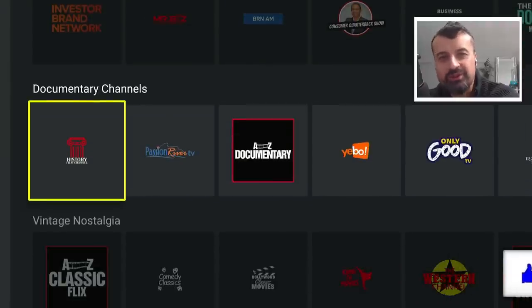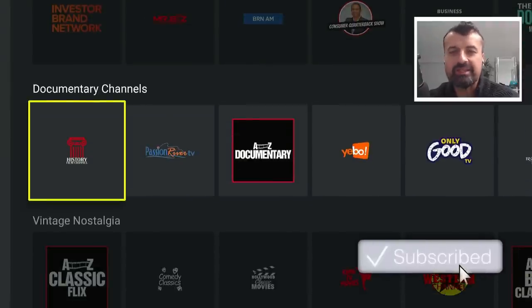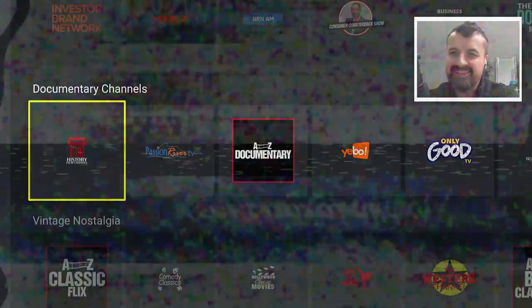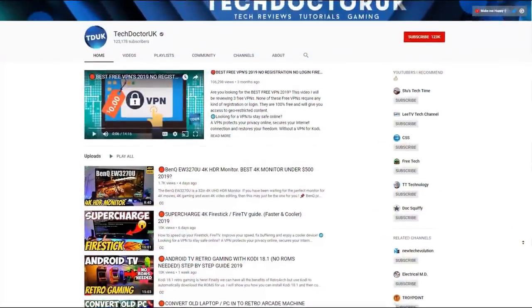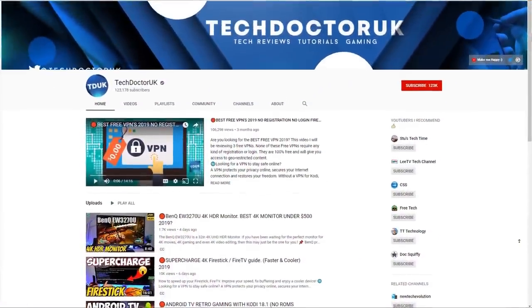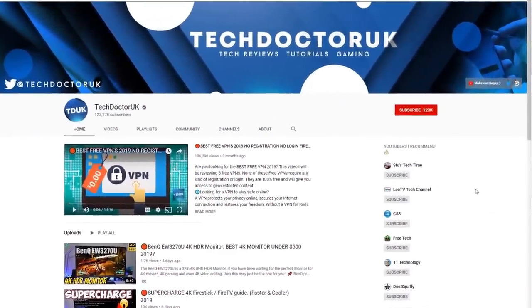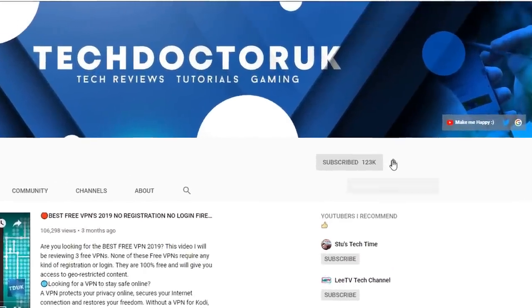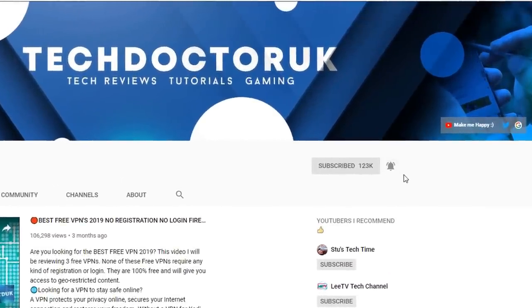Please do take a moment to hit that like button, make sure you hit that subscribe button. If you're new to the channel and you want to stay up to date with the latest tech tutorials, the latest Firestick, Android and Android TV tips and tricks, then please do subscribe and hit the notification bell. It's a small click from you, but it makes a big difference to me.